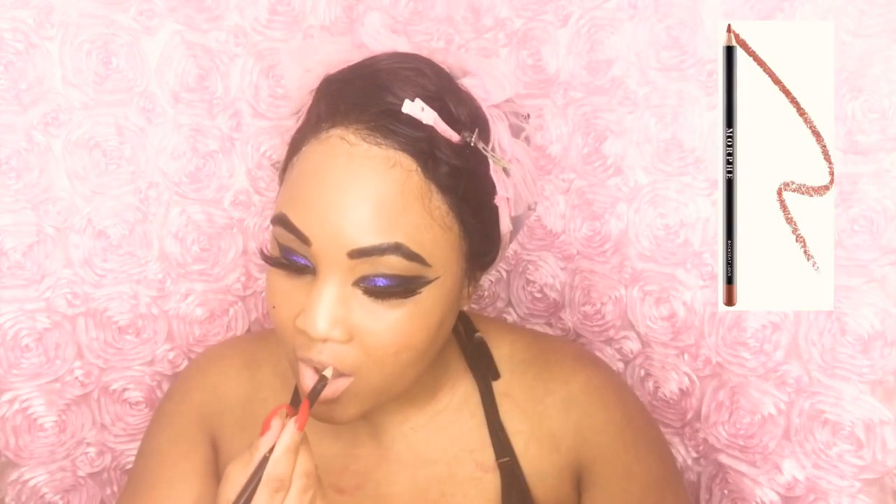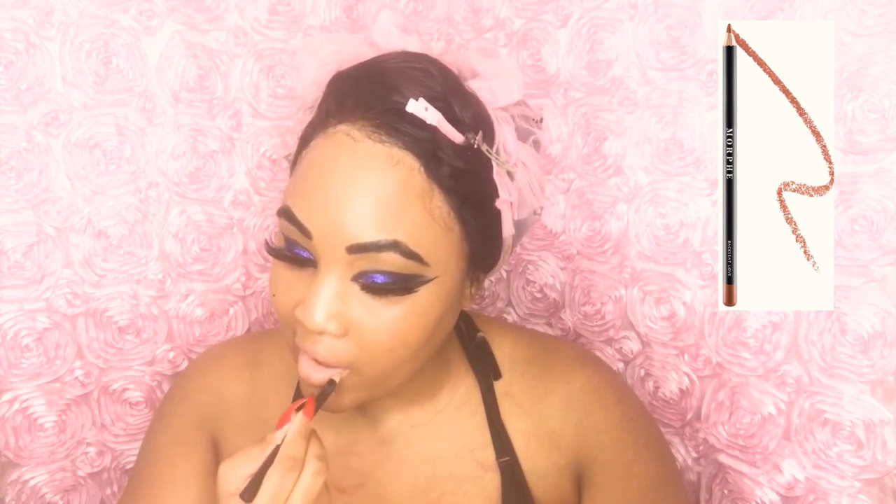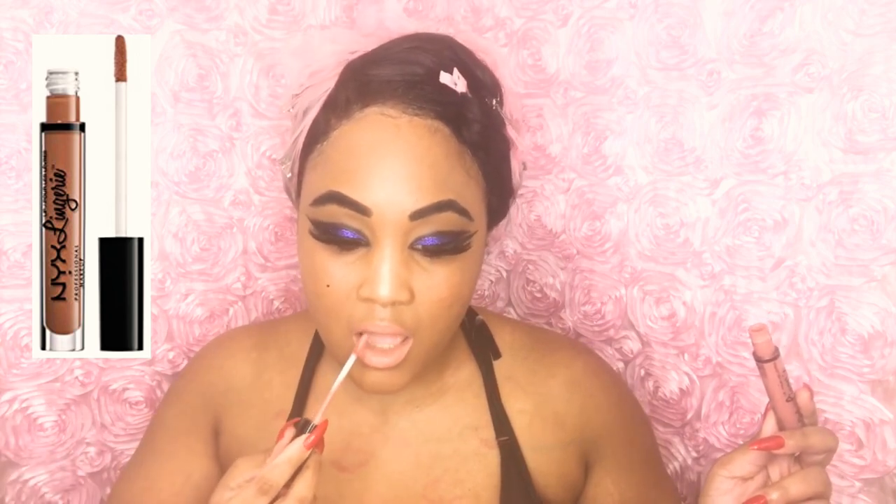Now I'm taking my Morphe lip liner in Backseat Love and lining my lips — it goes on so smoothly, creamy but matte finish. I love this lip liner. Now I'm taking my NYC Lingerie lipstick in Bedtime Flirt — it has the most beautiful finish, goes on matte, is creamy, and does not crack. And there you have it — this is my vintage cobalt blue makeup look.